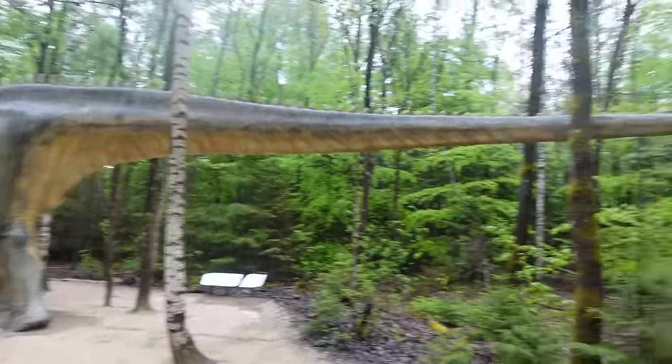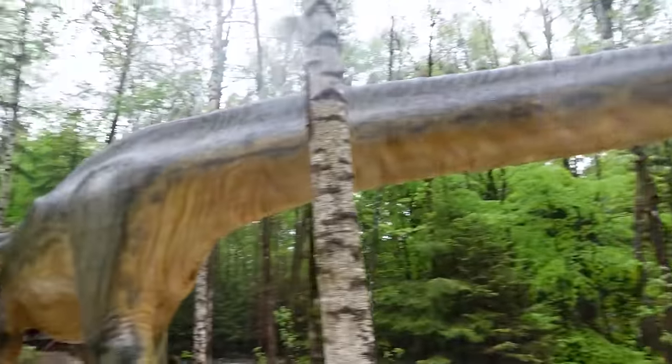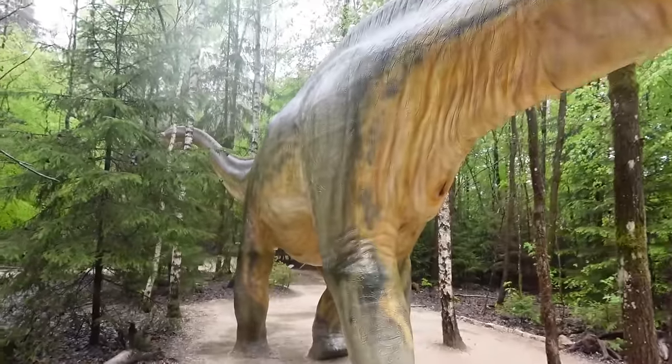That is a nice Apatosaurus — knocked the tree down. I don't think they're normal. Accurate cloaca as well.